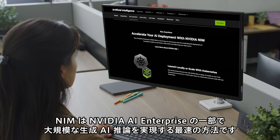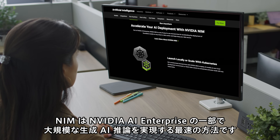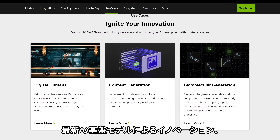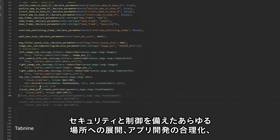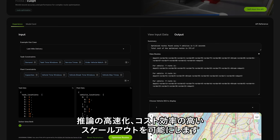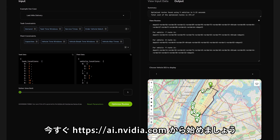Part of NVIDIA AI Enterprise, NIM is the fastest way to achieve generative AI inference at scale, empowering organizations to innovate with the latest foundation models, deploy anywhere with security and control, streamline application development, accelerate inference, and cost-effectively scale out of the box. Get started today at AI.NVIDIA.com.